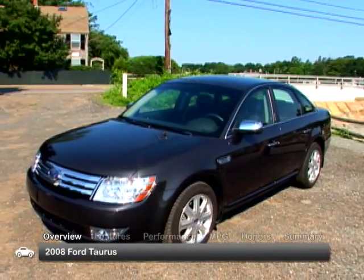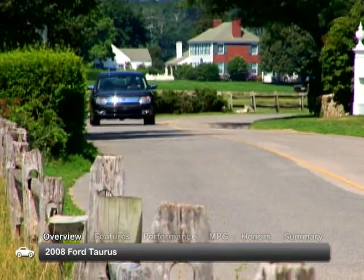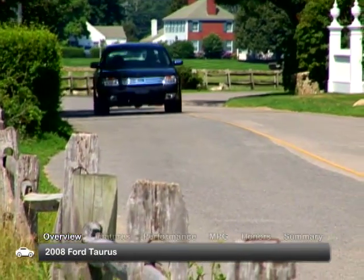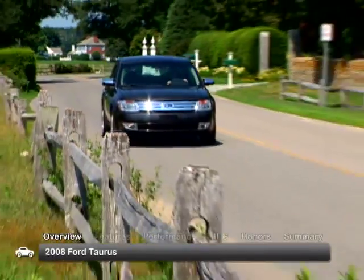The redesigned Ford Taurus returned to the Ford lineup for model year 2008, breathing new life into one of the all-time best-selling full-size sedans by receiving good grades for safety, fuel economy, comfort, and styling.